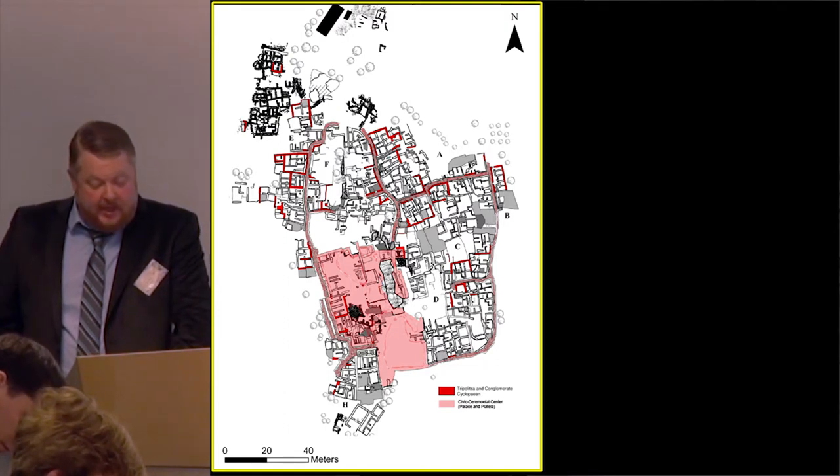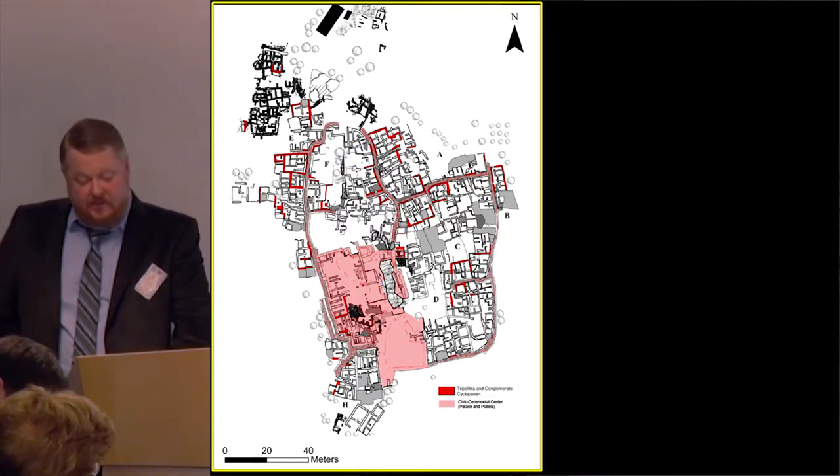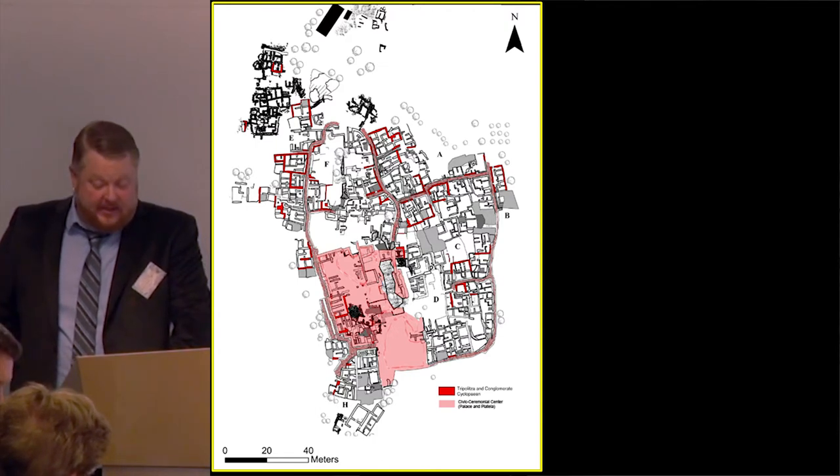In the Middle Minoan 3 through Late Minoan 1A period, Gournia was comprised of five districts: the coastal area, the extensive pithos cemetery on Sfungares, the civic ceremonial center consisting of the expanded palace and the new platea, the residential district, and the northern industrial fringe.